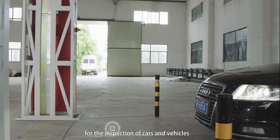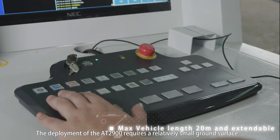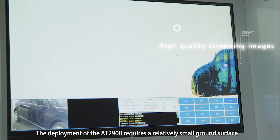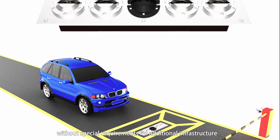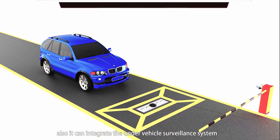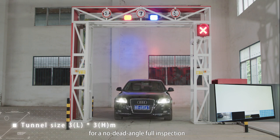For the inspection of cars and vehicles, the deployment of the AT2900 requires a relatively small ground surface without special requirements for additional infrastructure. Also, it can integrate the under-vehicle surveillance system for no-dead-angle full inspection.